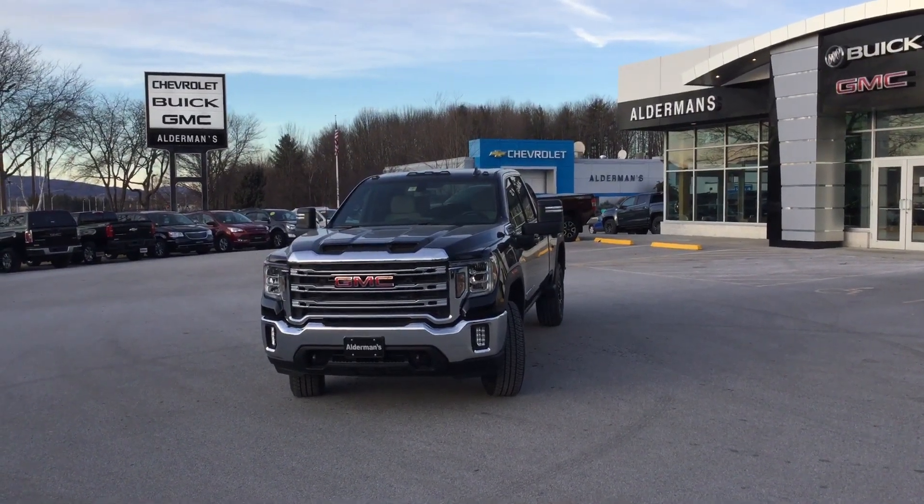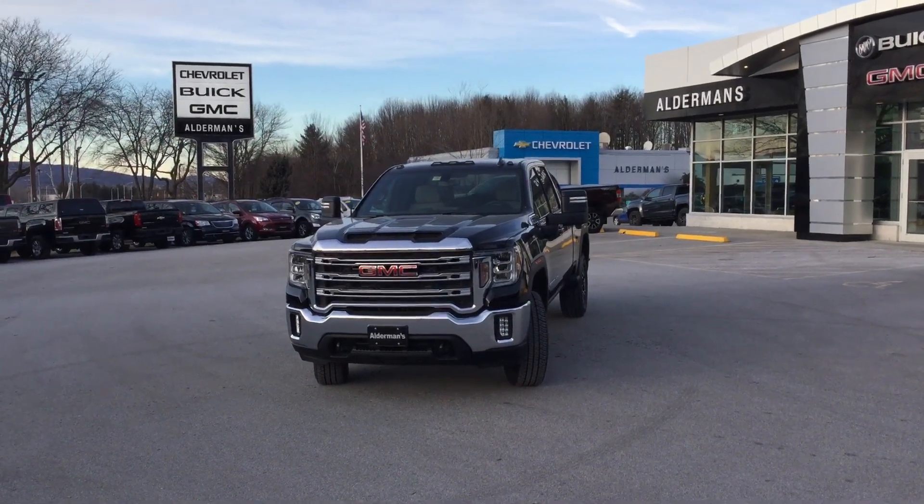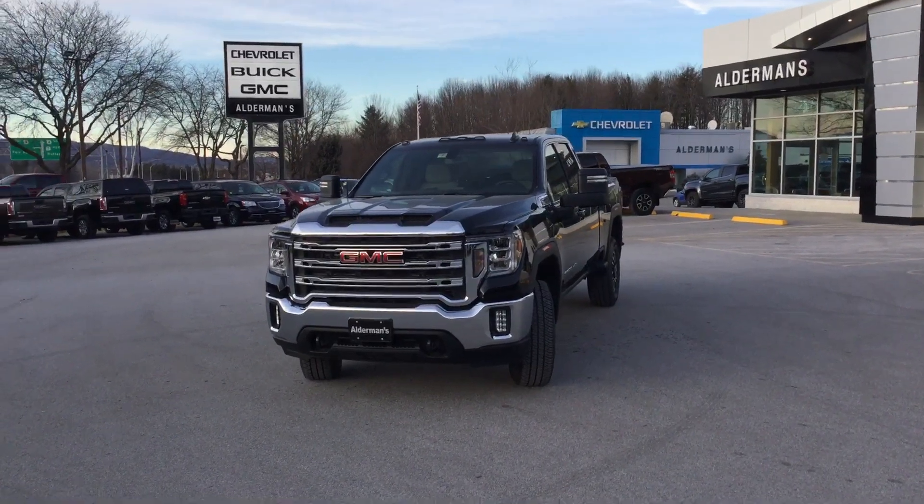Hey David, Eric over here at Alderman's Chevrolet Buick GMC, Vermont's favorite car dealership, where we are known for two things: awesome deals and fabulous service.